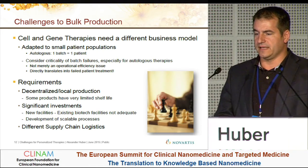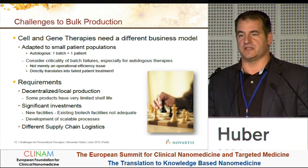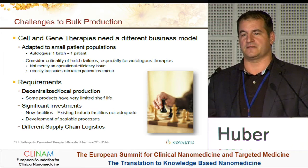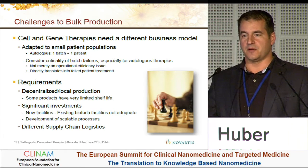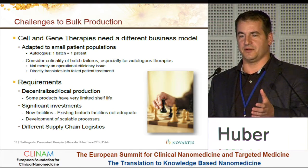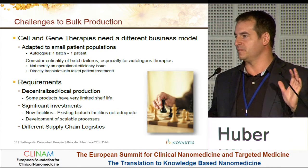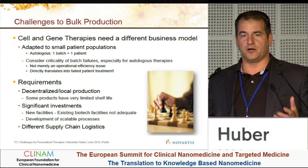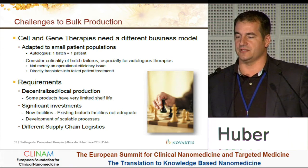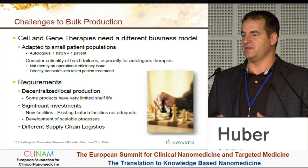Another key point is that we have batch size one — this is something new to the industry. Coming from a field where you produce 10,000 or 100,000 vials you can stockpile, this is something completely different. The batch is the patient. If we lose this batch, we might lose the patient. This is a little difficult for the people working in the facility, because they know that if something fails, it has a direct, immediate impact on the patient. You need to be very careful about that.